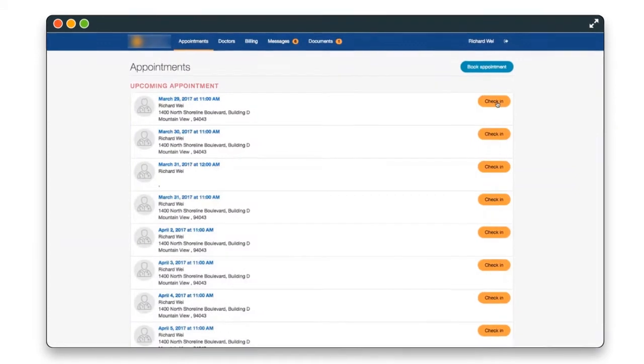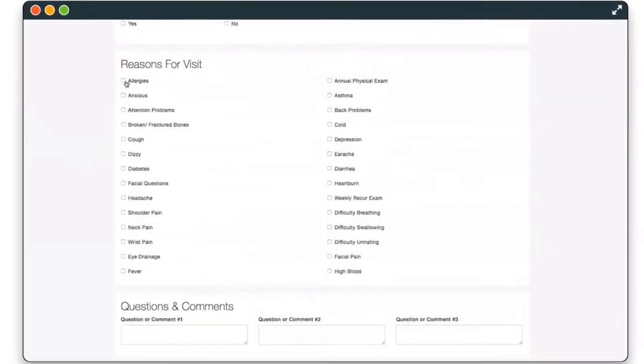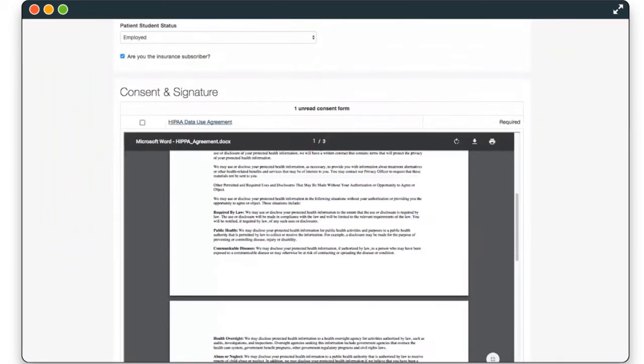Dr. Crono's patient portal, OnPatient, makes it easy for patients to schedule appointments, fill out consent and intake forms before their appointments, and view labs, educational materials, and their health records.